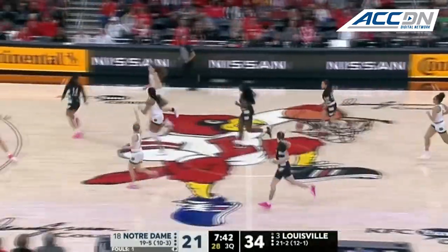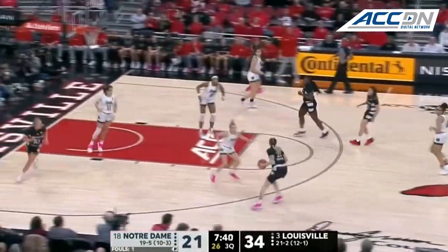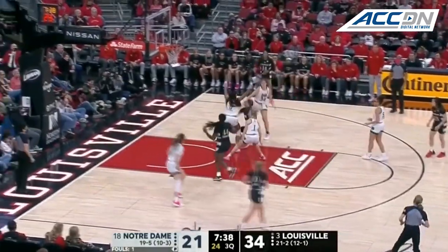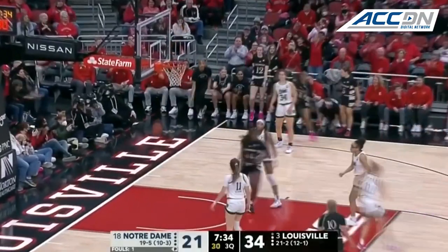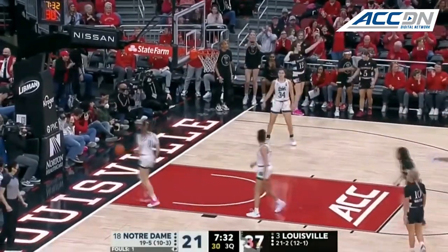The rotation — you really just have Anaya Peoples on the bench to rotate in for Notre Dame without Sam Brunel available. Bucket in the corner.